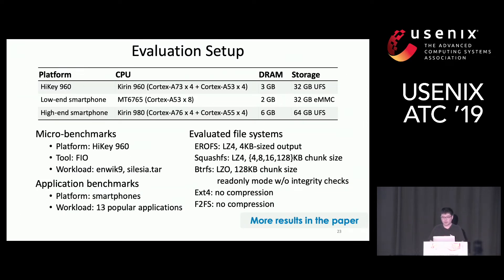For evaluation, we tested EROFS on three platforms: a HiKey ARM development board and two smartphones — one high-end and one low-end. We use FIO for microbenchmarks with workloads from IOzone. EROFS is configured using the LZ4 algorithm with 4K-sized output. We also evaluate SquashFS with four chunk sizes, BTRFS, EXT4, and F2FS. BTRFS is configured with LZO algorithm and 128KB chunk size in read-only mode with integrity checks disabled. EXT4 and F2FS do not compress data. Only selected results are shown here; more can be found in the paper.